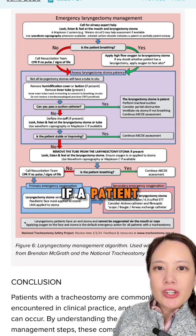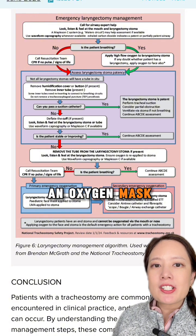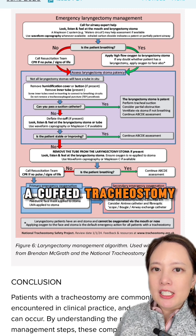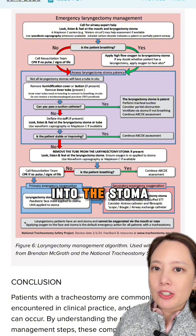If a patient with a total laryngectomy experiences respiratory distress, an oxygen mask should be placed over the stoma site. If positive pressure ventilation is needed, a cuffed tracheostomy tube or appropriately-sized endotracheal tube can be inserted into the stoma.